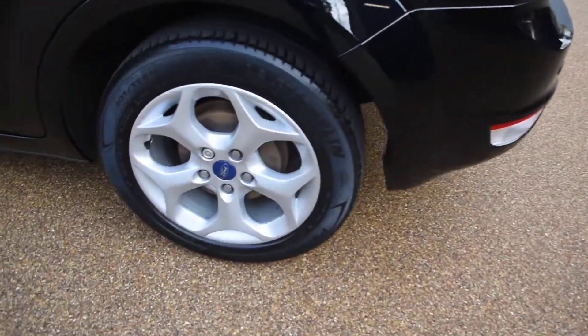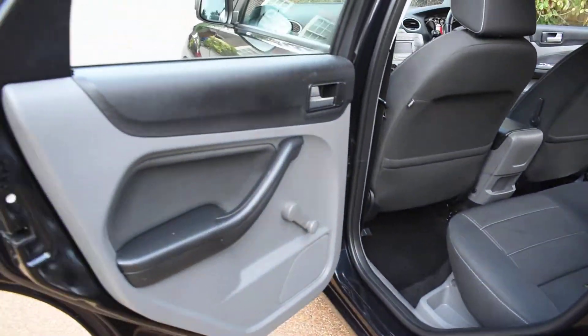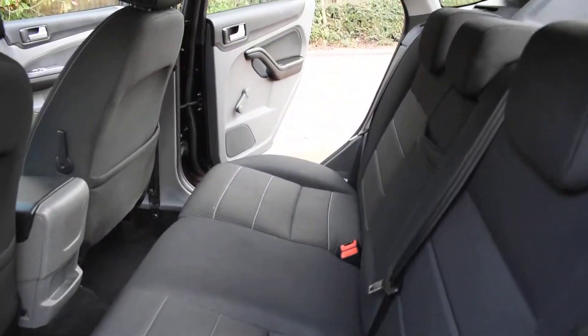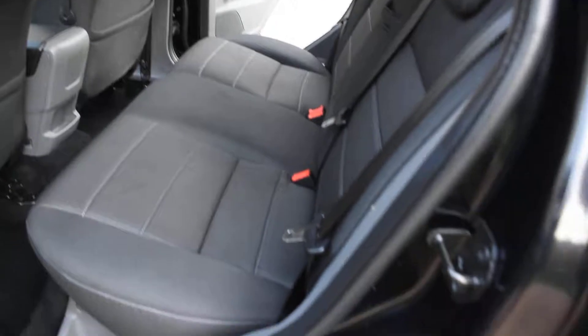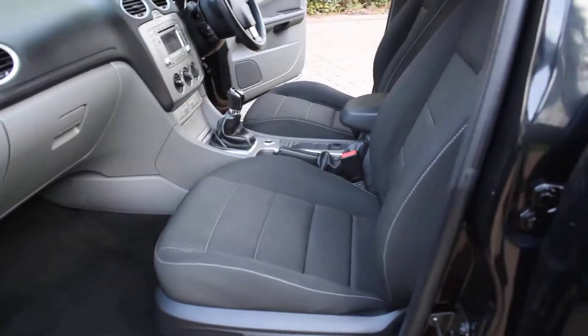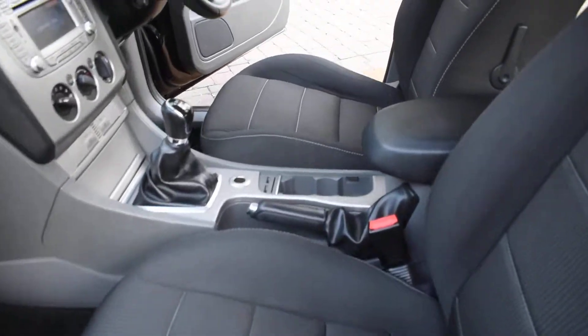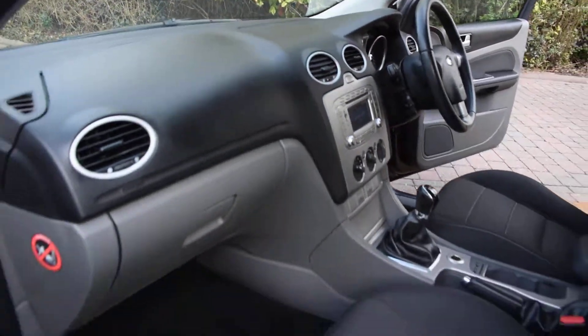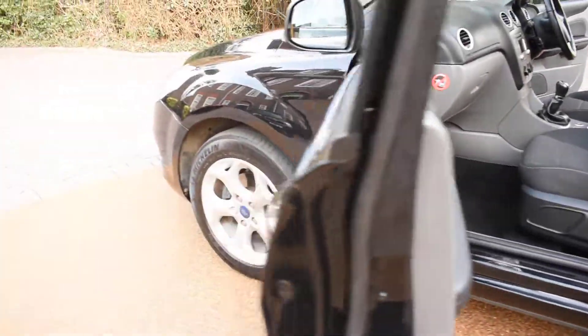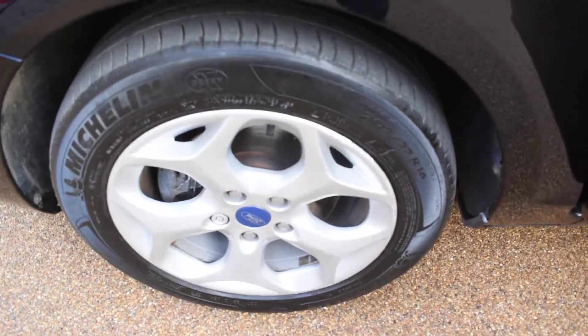Here we have the near side rear wheel which is all nice. Near side door card, and a view of the rear seats from the near side. Near side front door card — that's all good. And again a view of the front seats from the near side, and the dashboard. The seals are nice as well, and the near side front wheel which is all nice too.